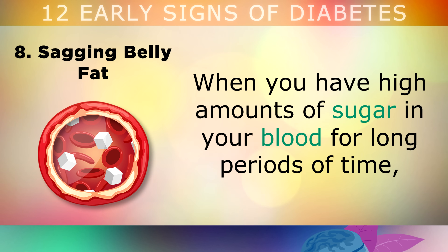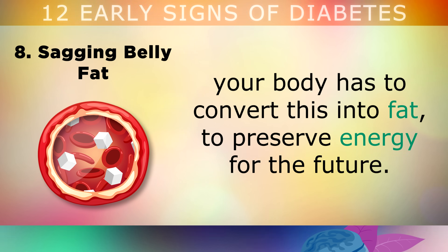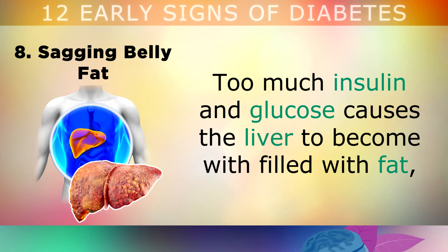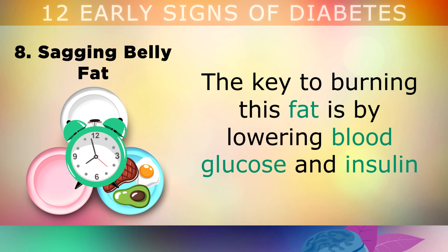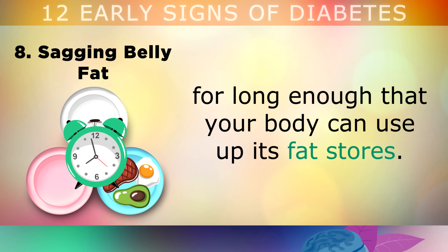8. Sagging Belly Fat. When you have high amounts of sugar in your blood for long periods of time, your body has to convert this into fat to preserve the energy for the future. Too much insulin and glucose causes your liver to become filled with fat, and this starts spilling over into your belly area. The key to burning off this fat is by lowering blood glucose and insulin for long enough that your body can start to burn up its fat stores.